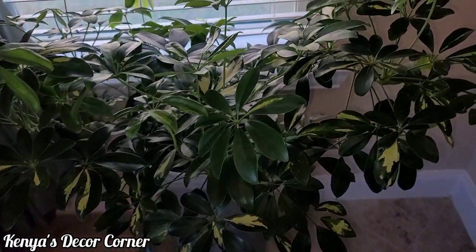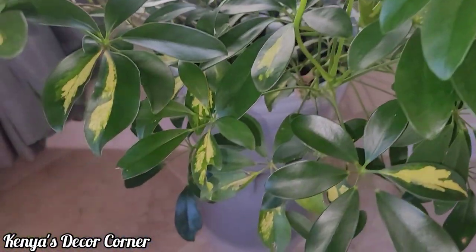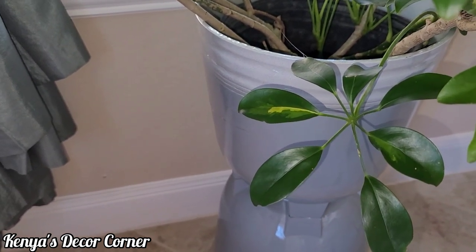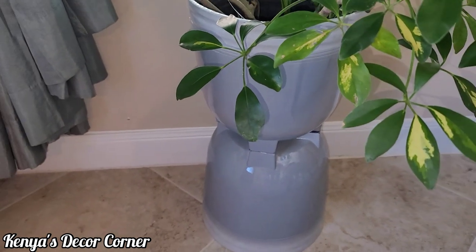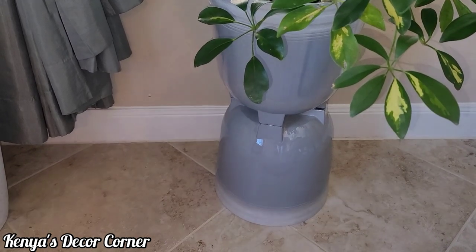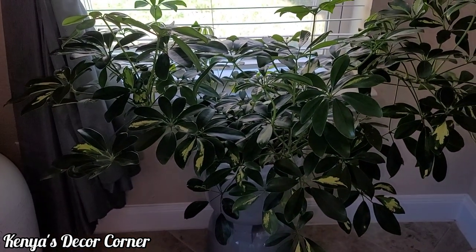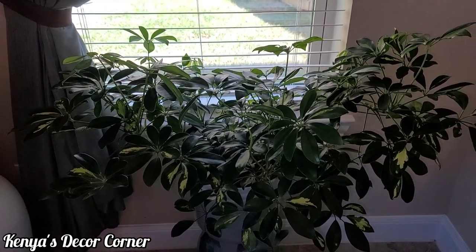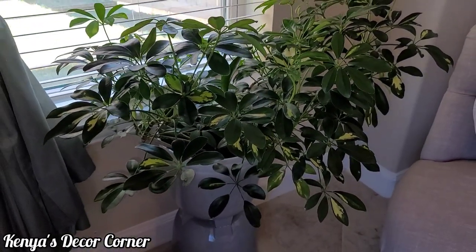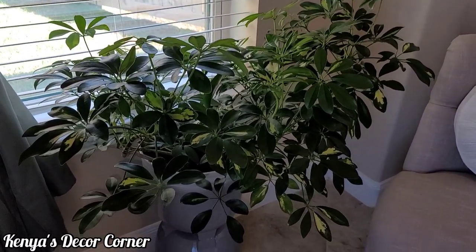I anticipate it growing into a large tree, so eventually I'll have to repot it. Right now it's still in the pot it came in, and I just set that pot inside a pot I purchased at Walmart. In my previous video you saw how I layered two pots on top of each other for a more sculptural look, to raise the plant closer to the window without using a plant stand. I think she's got a happy home here for quite a while.